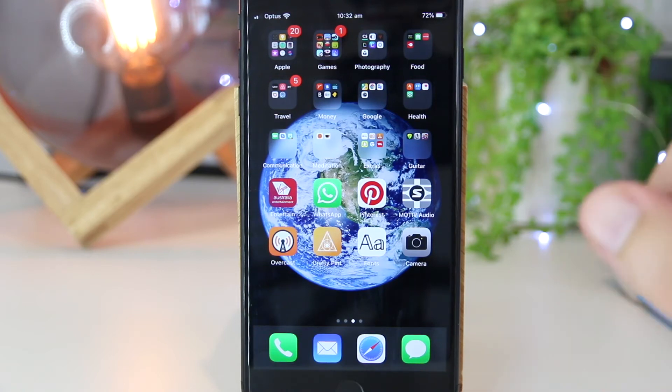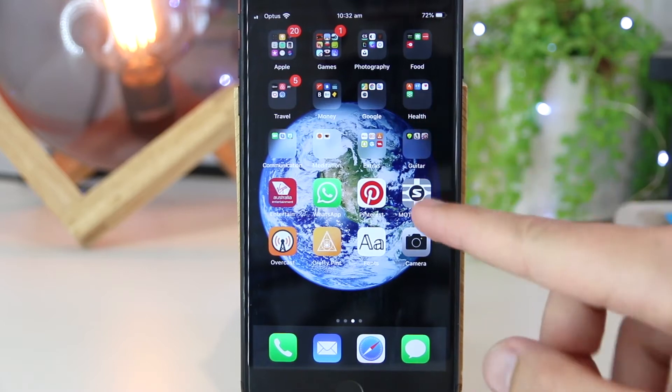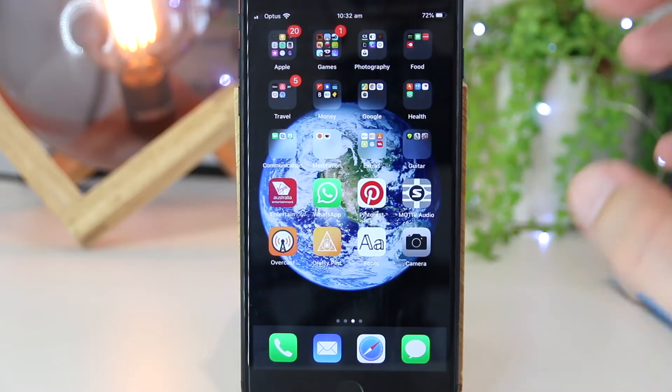Hey, what's going on everyone? In this quick video, I'm going to show you how you can make new folders for your apps on your iPhone or iPad device.